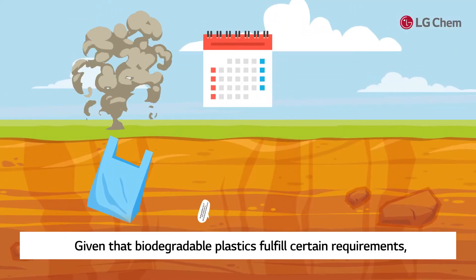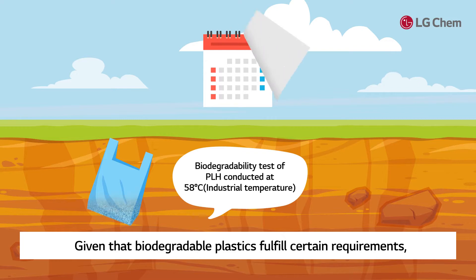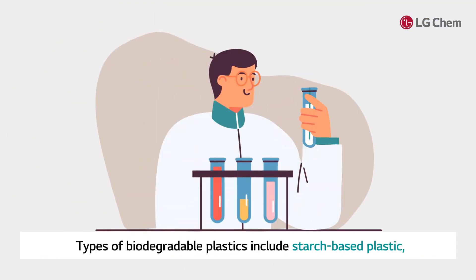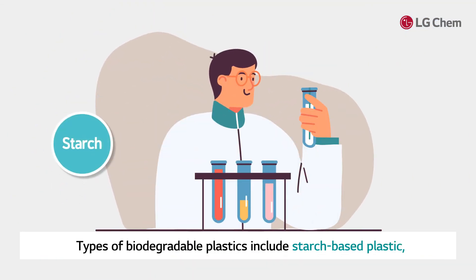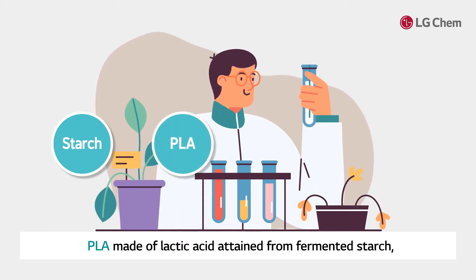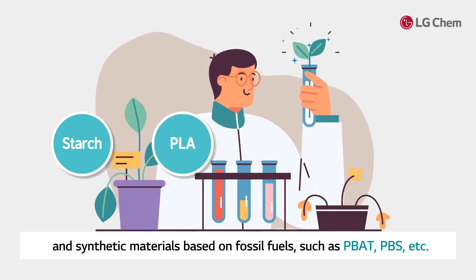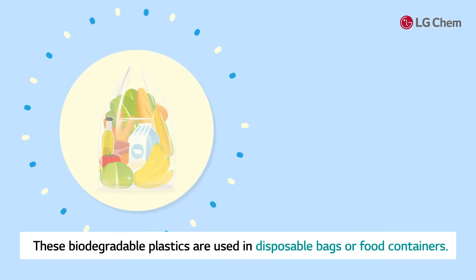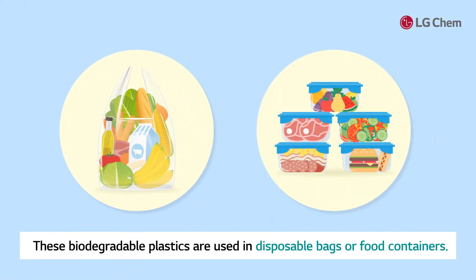Given that biodegradable plastics fulfill certain requirements, they can be degraded in just a few months. Types of biodegradable plastics include starch-based plastic, PLA made of lactic acid attained from fermented starch, and synthetic materials based on fossil fuels such as PBAT and PBS. These biodegradable plastics are used in disposable bags or food containers.